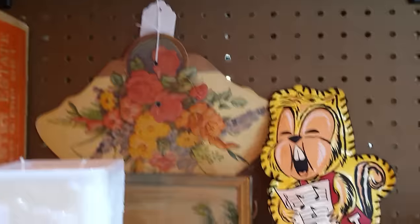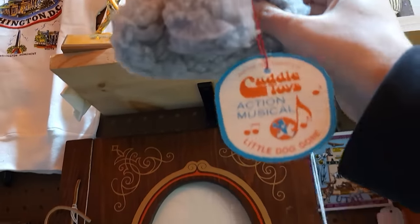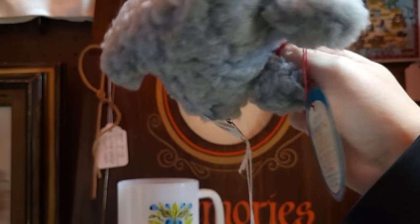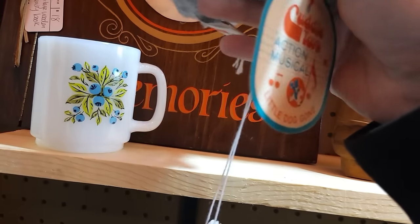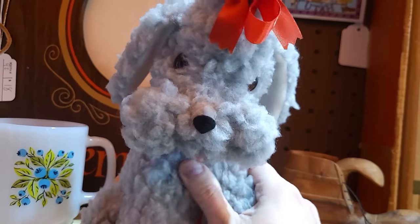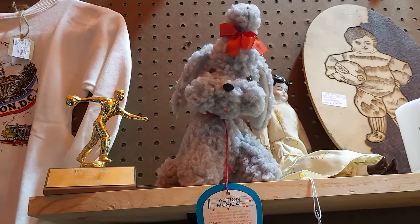That fan is really nice — paper fan, $8 on that. Oh my gosh, look at that poodle! Oh, it's a cuddle toy — it's musical! How much is that? Sixteen dollars! It's 1980s, has its original tag. She's really cute and soft. I don't usually pick up 80s things so I think I'm gonna leave her here, but she's really cute.